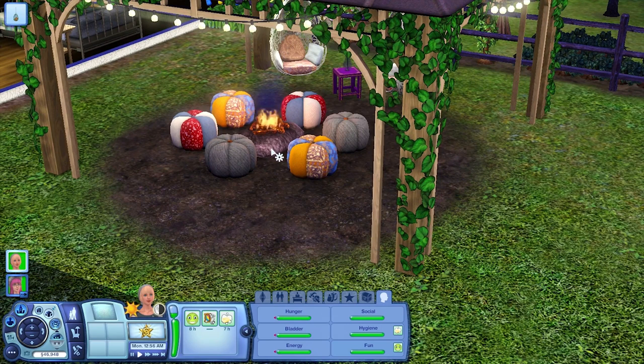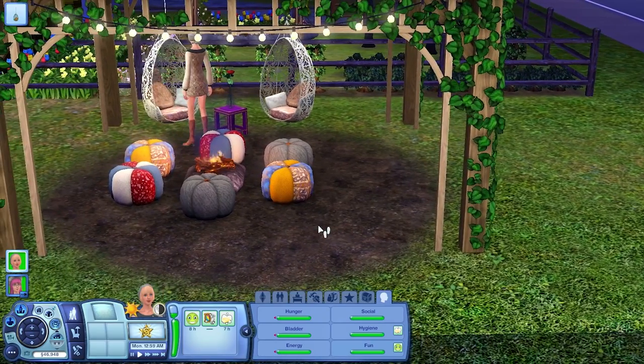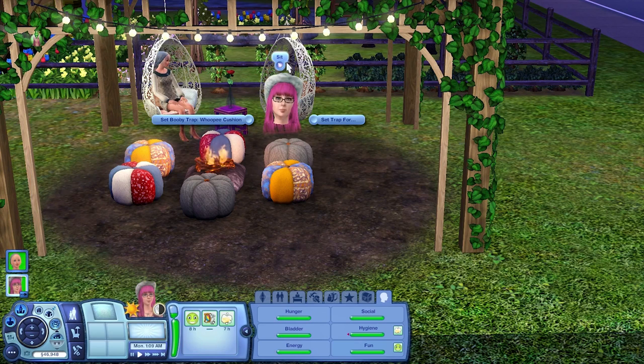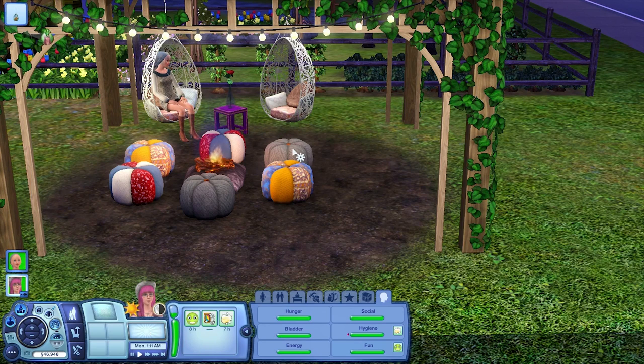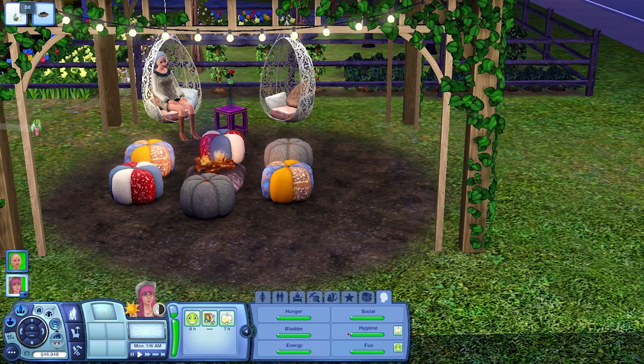Now we're going to talk about the different items which came with the set. This set in total, including the premium content — which is these plants that we'll get to — comes with 24 items. It is 1450 sim points and it will be going up to, I think, 1600, although I'm not completely positive. Let's see if she can sit at the fire pit. There's an issue with these poofs: if you want to use them around the fire, it's a little difficult to get them to face the right way.